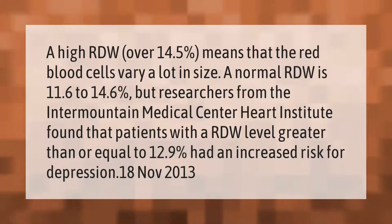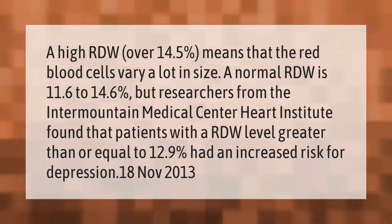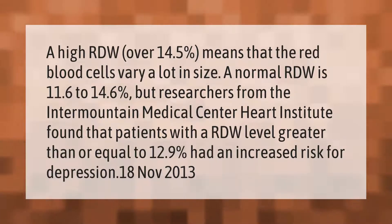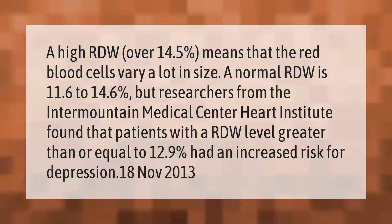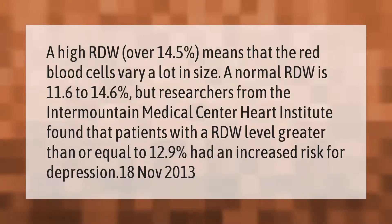A high RDW over 14.5 means that the red blood cells vary a lot in size. A normal RDW is 11.6 to 14.6. Researchers from the Intermountain Medical Center Heart Institute found that patients with an RDW level greater than or equal to 12.9 percent had an increased risk for depression.